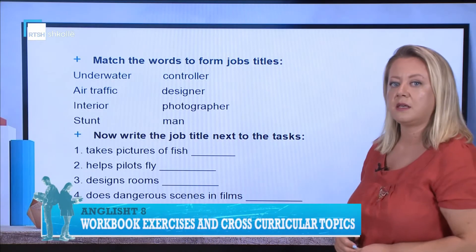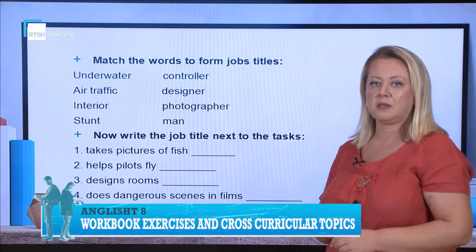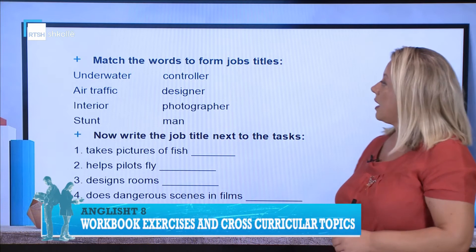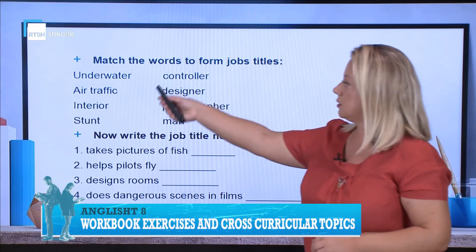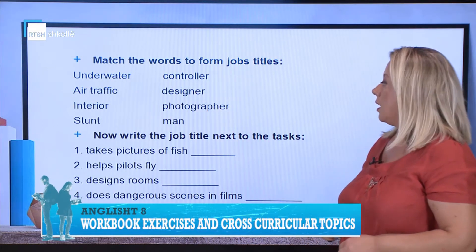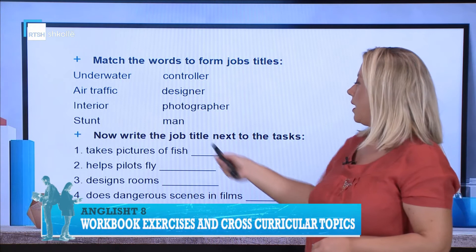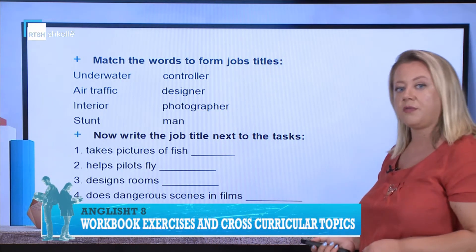The first exercise is about the vocabulary of jobs we dealt with in the previous lesson. Match the words to form job titles — you have to match the words in both columns. Then you have to write the job title next to the description of each job.